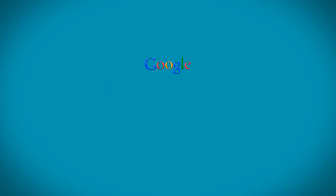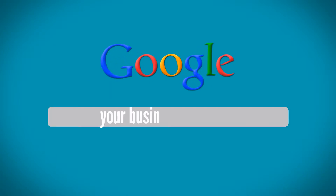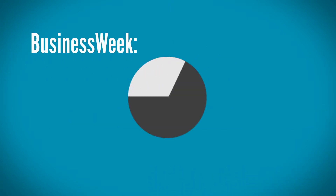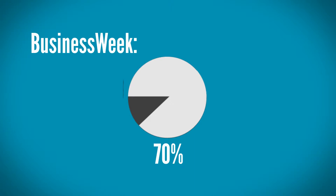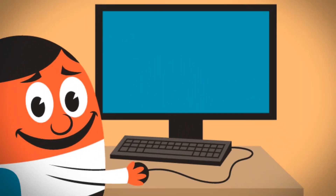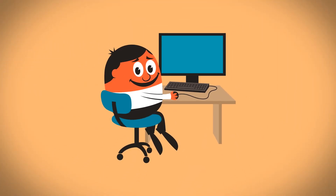He comes across your website, but since he's never done any business with you, he goes ahead and searches for other people's reviews. And he's not the only one, because according to Businessweek, over 70% of people search online for reviews or ratings before ordering a product or service. But let's go back to Jack, who while doing his research on your business, spotted a few negative reviews.